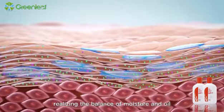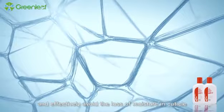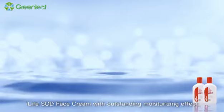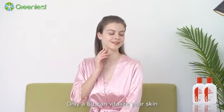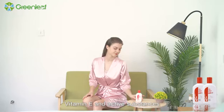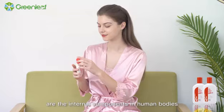SOD can be easily absorbed by skin and generates a protective film on skin to provide SOD active substances continuously and effectively avoid the loss of moisture in the cuticle. So, iLife SOD face cream, with outstanding moisturizing effect, can repair and vitalize the skin base, and truly moisture and care for skin. Only a bit can vitalize your skin. Vitamin E and active substances in iLife SOD face cream are internal components of the human body.